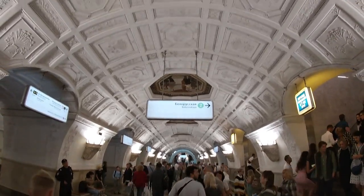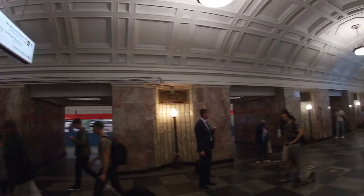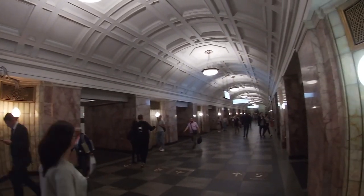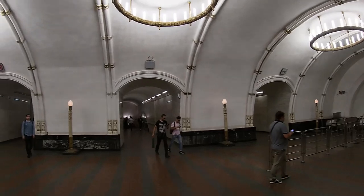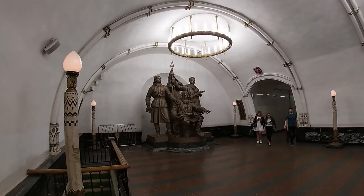Of course, you can also catch the metro from here. The Moscow metro is just absolutely amazing — I spent an awful lot of time there because I wanted to see all the artwork, and I still haven't seen enough. This is the station of Moscow Belorusskaya.